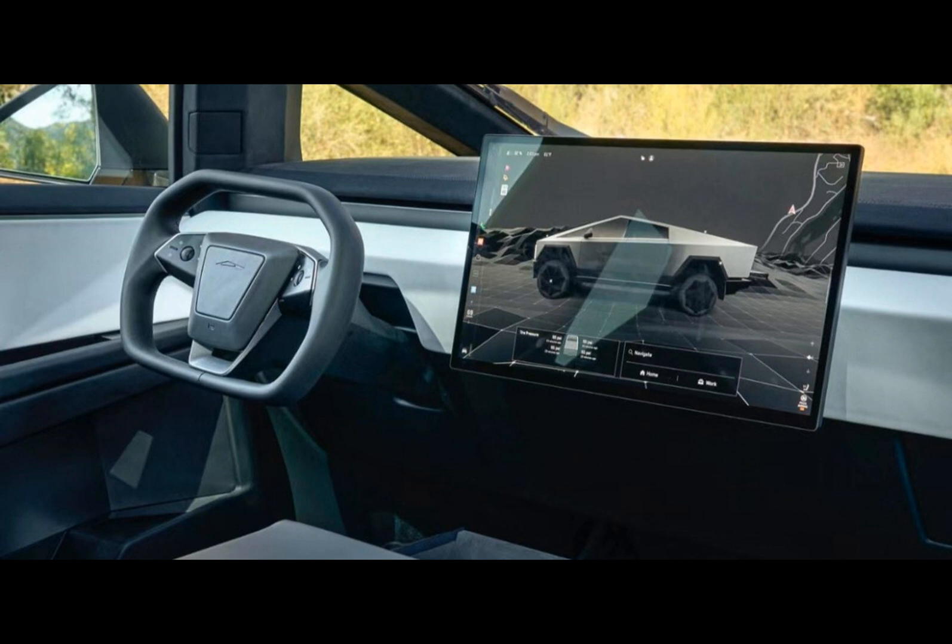These images showcase the Cybertruck's white-trimmed dashboard, complete with an ample touchscreen, a distinctive squircular steering wheel, a massive center console, sporty seats, and a sleek glass roof. It's certainly a departure from the conventional designs we're used to seeing in pickup trucks.